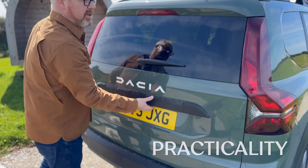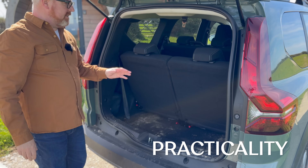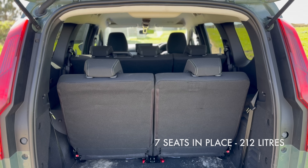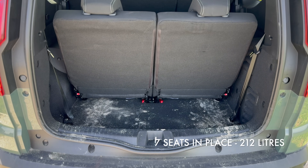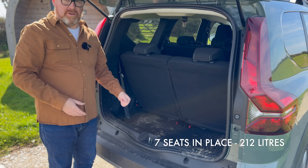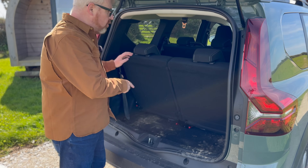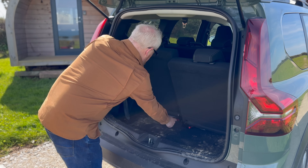The Jogger has seven seats as standard. With all seven seats in place, the boot space is 212 litres — not huge, enough for a couple of duffel bags or school bags. But you can increase this by folding the rearmost seats down. You flip a lever, pull the tab, and that row rolls forward, giving you 699 litres of boot space — which is really big.